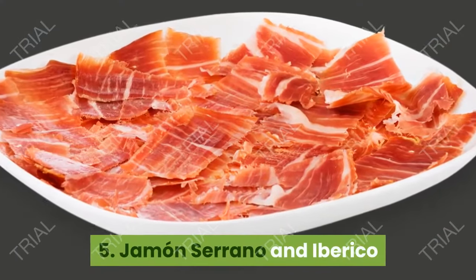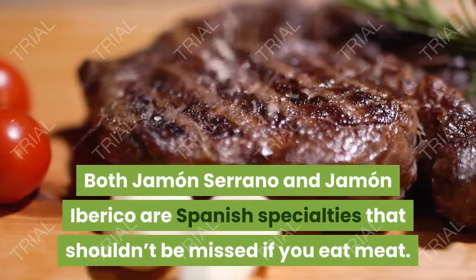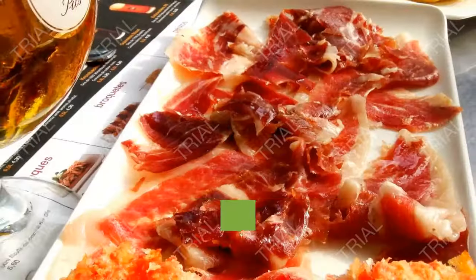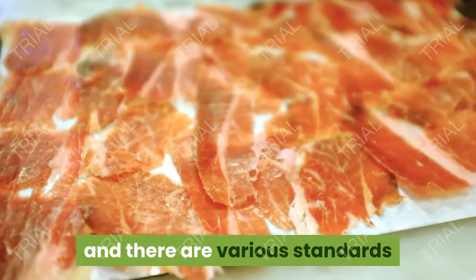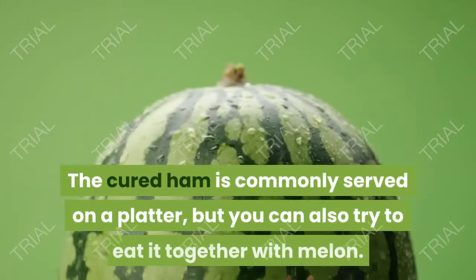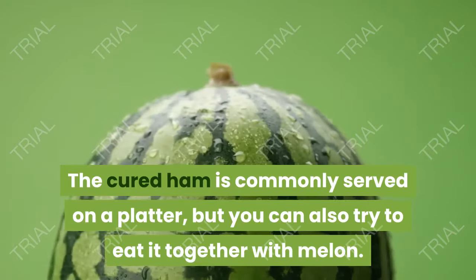5. Jamón Serrano and Jamón Ibérico. Both Jamón Serrano and Jamón Ibérico are Spanish specialties that shouldn't be missed if you eat meat. You will find these types of cured ham almost everywhere, and there are various standards and pricing according to quality and age. The cured ham is commonly served on a platter, but you can also try to eat it together with melon.